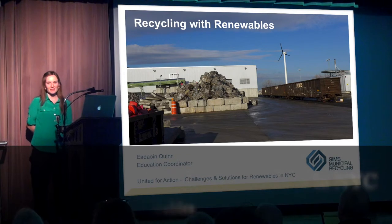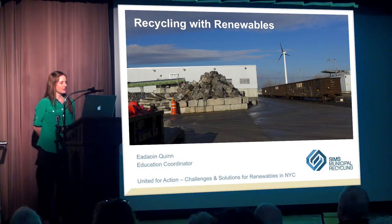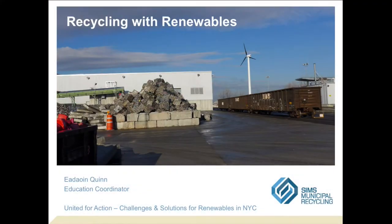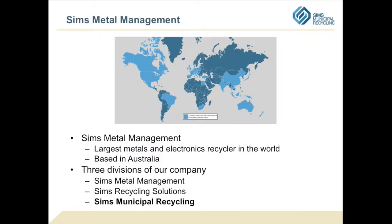Thank you for inviting me here today. This is our recycling facility in Brooklyn — you can see our nice wind turbine there in the background. My background is mostly in recycling, but I'm really excited about what we're doing in terms of solar and wind, so I want to share with you today what we have going on there.